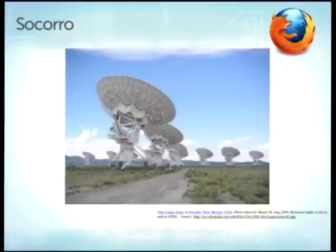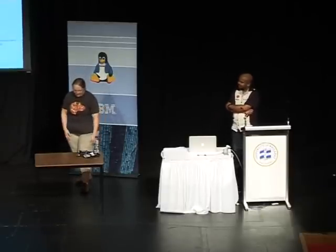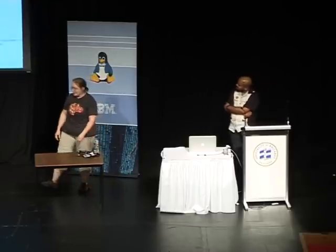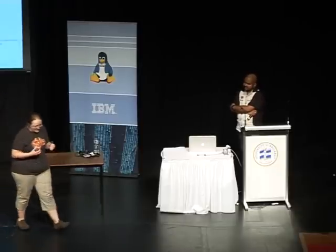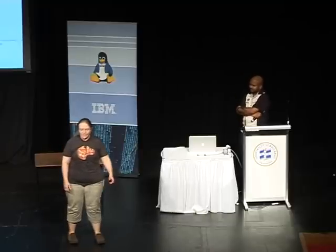The project we had to move is called Socorro. Socorro is a very large telescope array in New Mexico; it's also Spanish for 'help,' and also a very good brewery. But in this case, it is the crash reporting system for Firefox. You can look at the data at crash-stats.mozilla.com.